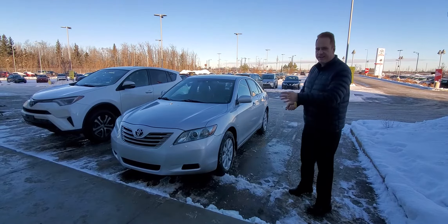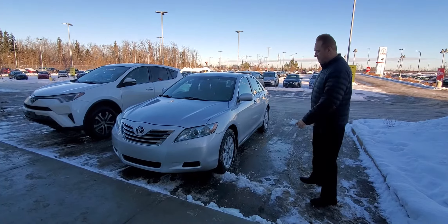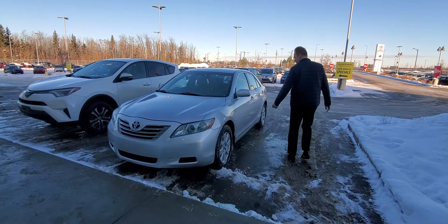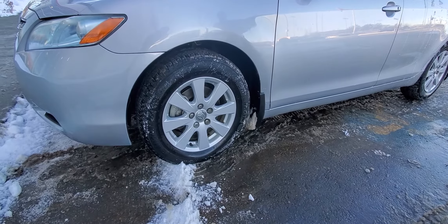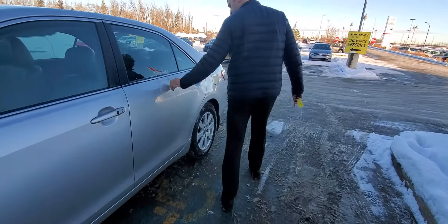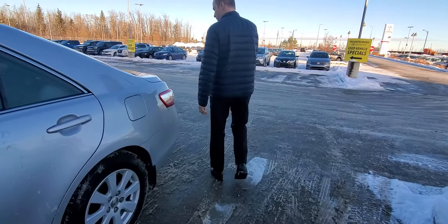A few features on the exterior — you've got 16-inch aluminum alloy wheels on this one. It does have the Michelin winter tires on it, so this is winter ready, of course. Got a little ice on it — it's been snowing overnight.